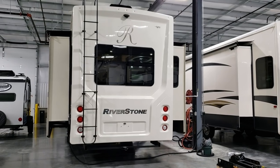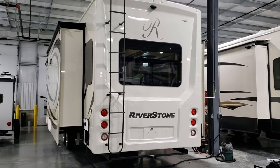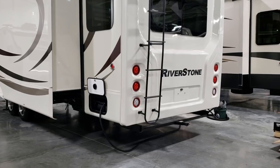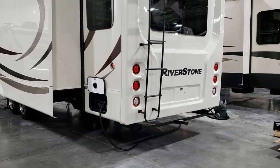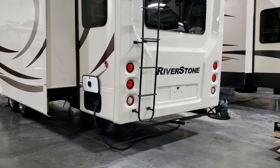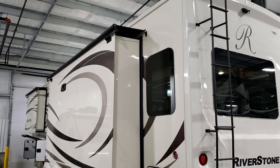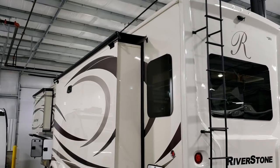The coach has an inch-and-a-quarter bike rack hitch receiver on the back and frameless dual-pane glass windows. On the lower left is a powered power cord reel — you push a button to roll it up, or flip a door down and run the cord through that way. The door is on a magnetic catch instead of a plastic catch. This unit was ordered with slide-out awning toppers, which help shade the room and repel water.